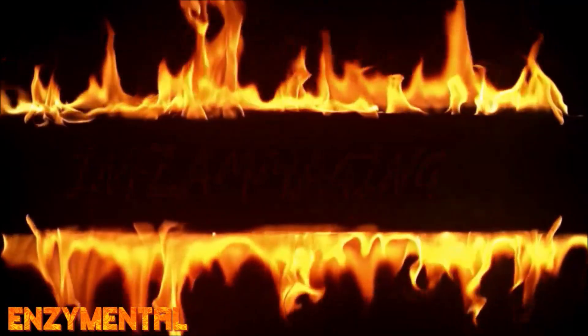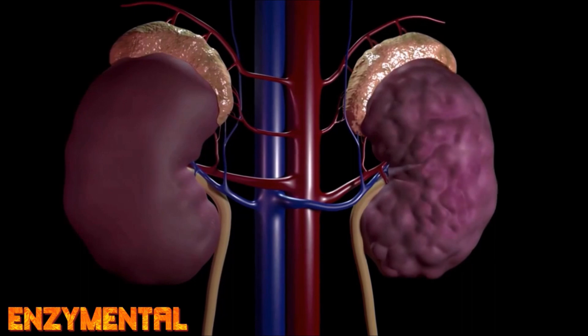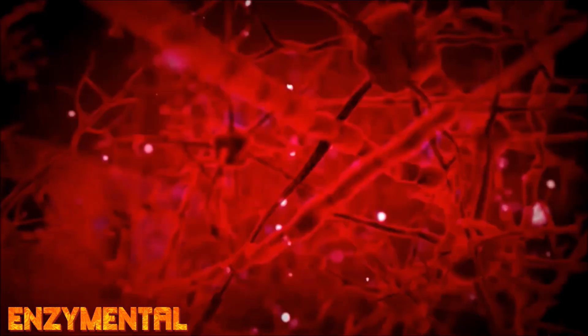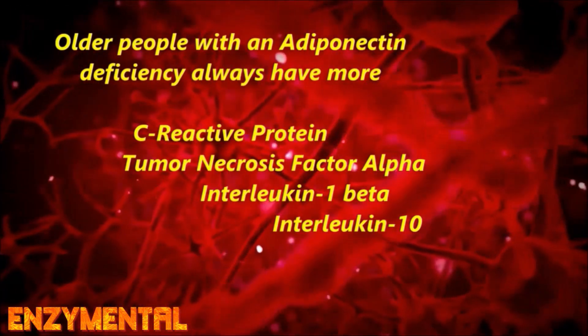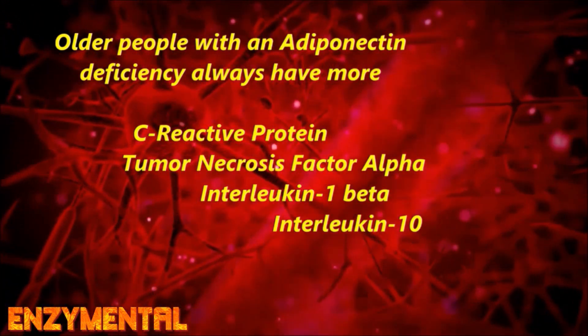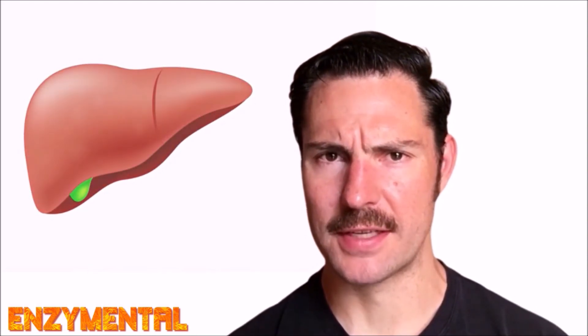An adiponectin deficiency is also problematic for the liver and kidneys. Although a gradual slowdown in both kidney and liver function is a normal part of advanced aging, markers of kidney inflammation like C-reactive protein, tumor necrosis factor alpha, interleukin-1 beta, and interleukin-10 are much higher in adiponectin-deficient people. Consistently low adiponectin as we age is especially problematic for the liver, as this lack contributes to both the formation of liver tumors and also liver fibrosis, which is the excessive accumulation of scar tissue in the liver. With an ongoing deficiency of adiponectin, there's also an increase in liver inflammation, especially in the presence of a high-fat diet.